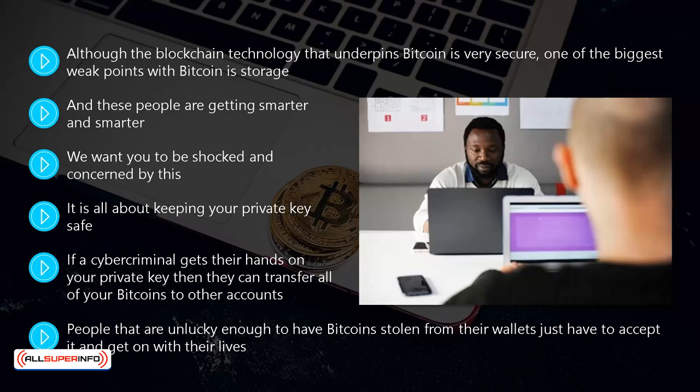People that are unlucky enough to have bitcoin stolen from their wallets just have to accept it and get on with their lives — you cannot do anything to get your bitcoins back. So let's take a look at the different types of wallets and how you can provide the maximum protection for your private key.